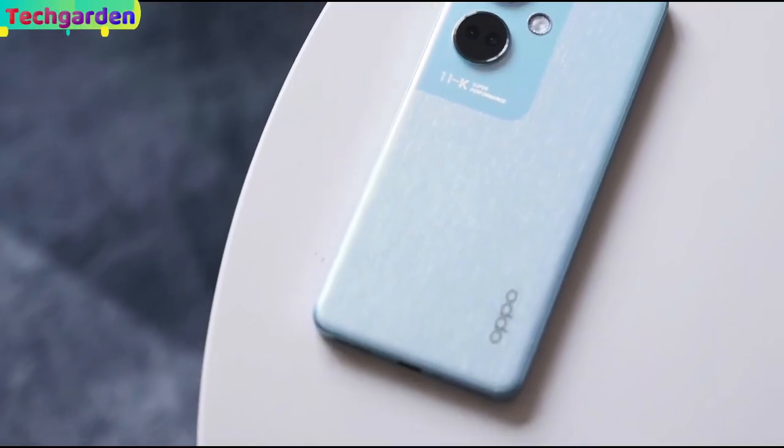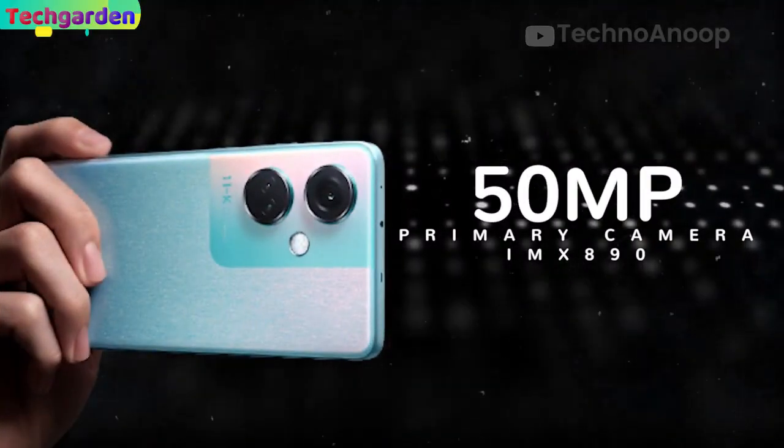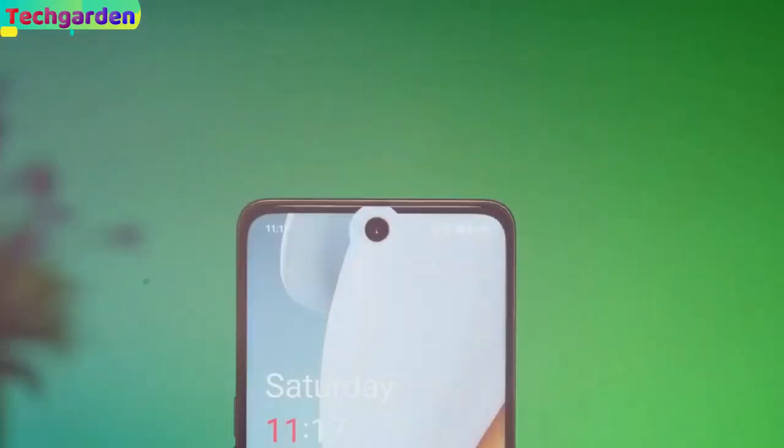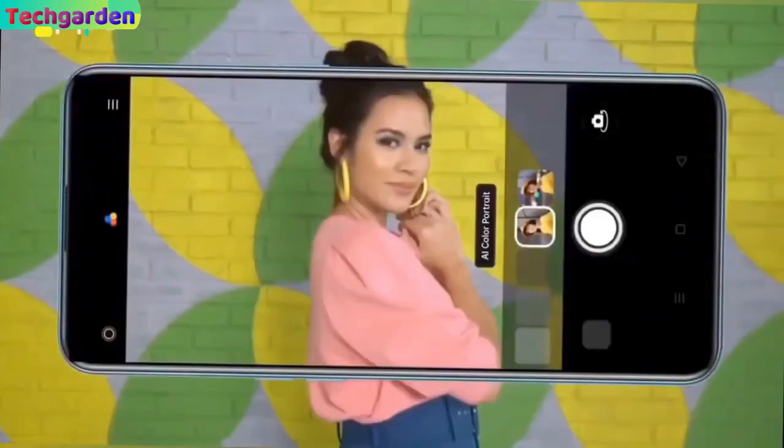Camera. The Oppo K11 has a triple camera setup on the back with a 50MP main camera, an 8MP ultrawide camera, and a 2MP macro sensor. In the front, there is a 16MP selfie camera, which takes great selfies and video calls.